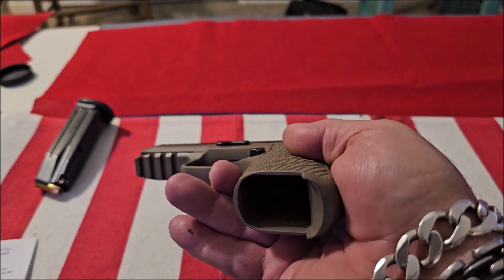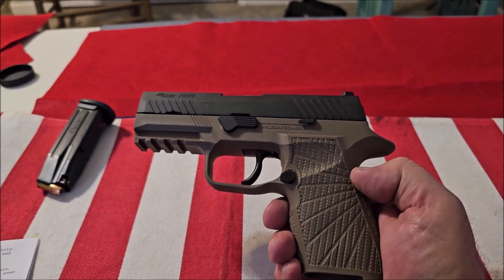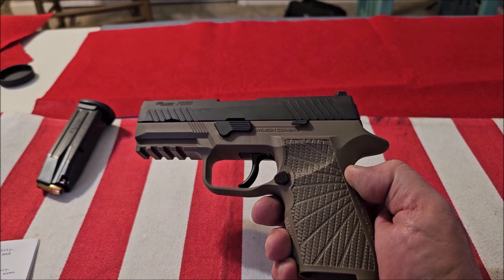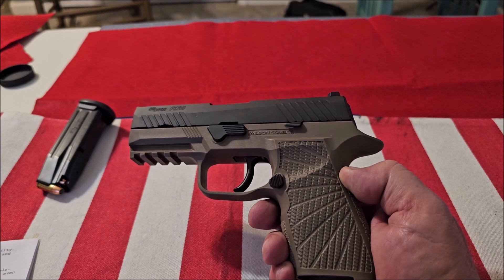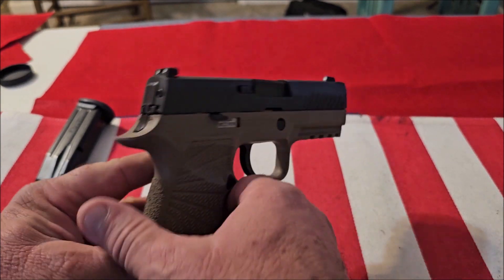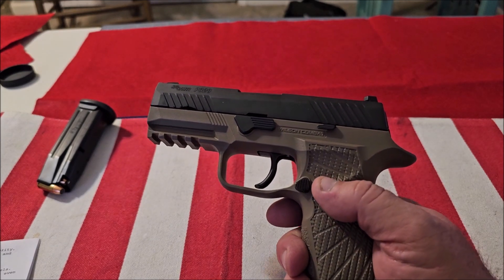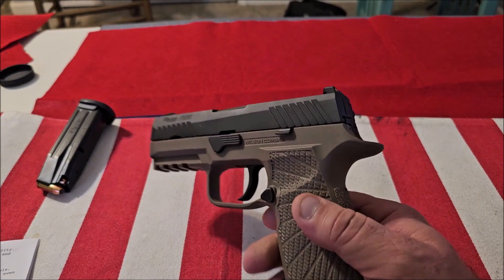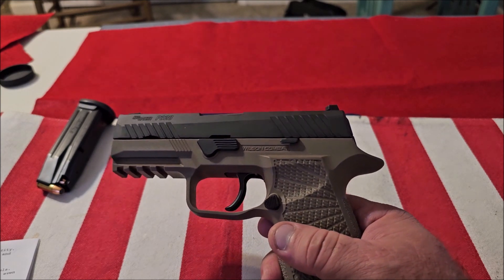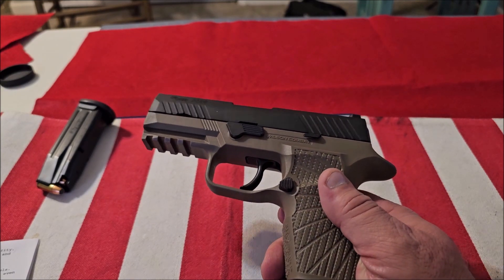This is my SIG P320 Compact — no magazine, it's unloaded, firearm is safe. The main reason this is my preferred everyday carry and what sets the SIG P320 apart from most competitors is modularity. What SIG Sauer did was put the serial number on the trigger control group, not the frame. According to the ATF, the trigger control group is the firearm, so you can replace the grip module and the barrel and slide for even different calibers.